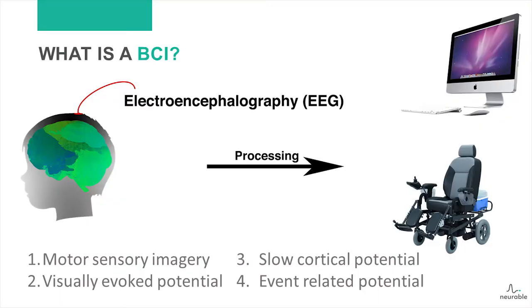So what is a brain-computer interface? Basically, it's a method that allows you to record brain activity. In our case, we use electroencephalography — a fancy way of saying we record brain activity without any invasive technology. We then process that to allow you to control things such as wheelchairs and computers. There are four types of modalities in brain-computer interfaces: motor sensory imagery, visually evoked potentials, slow cortical potentials, and event-related potentials. I'm going to quickly touch on each one and explain some downsides.